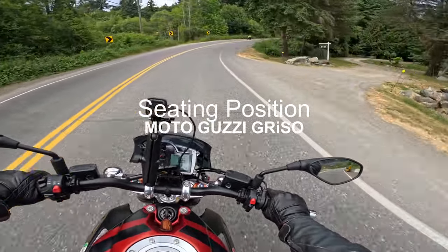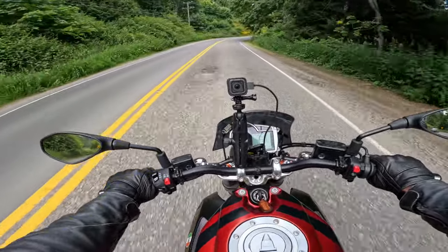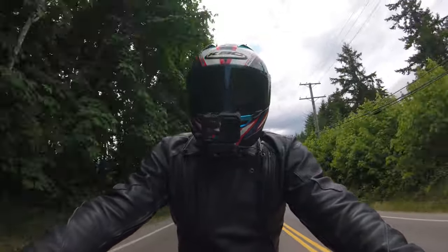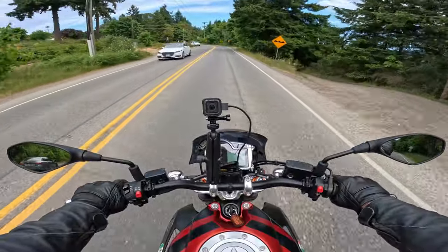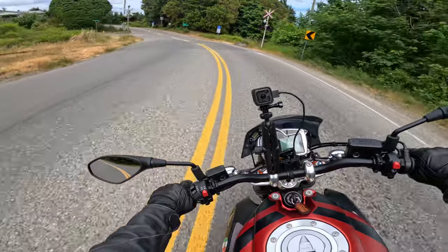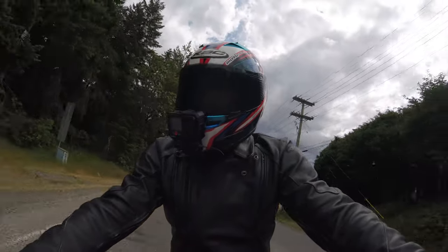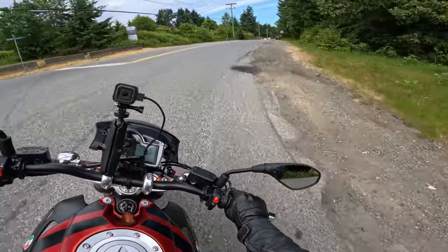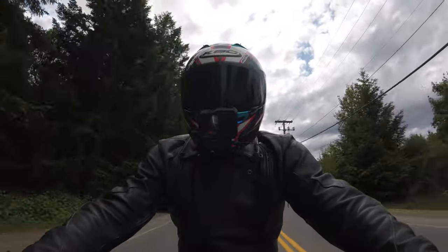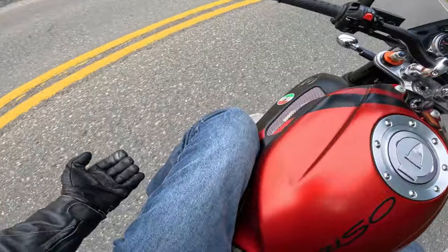The Guzzi has a 7.3 inch ground clearance — the highest of all my bikes, more than the V-Strom. And yet it's only got a 31.5 inch seat height, which is the lowest of all my bikes. This is a very vertically compact bike. You sit in this bike, not really on it. It's a very wide, comfortable seat. It feels like a big bike between your legs, but you're very low and compact, with your legs up very tight.